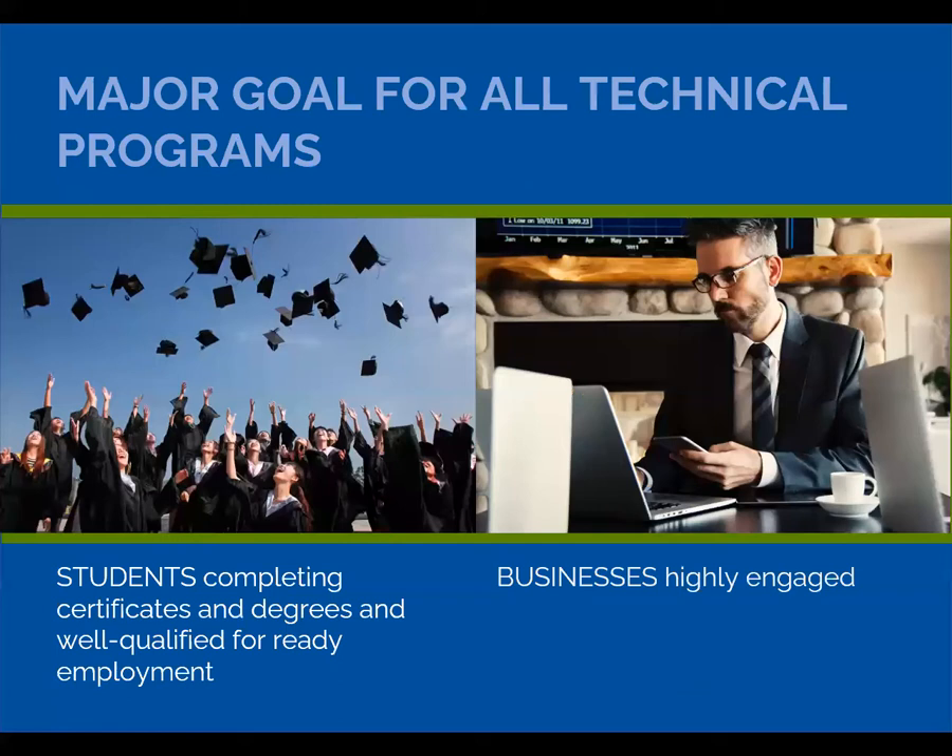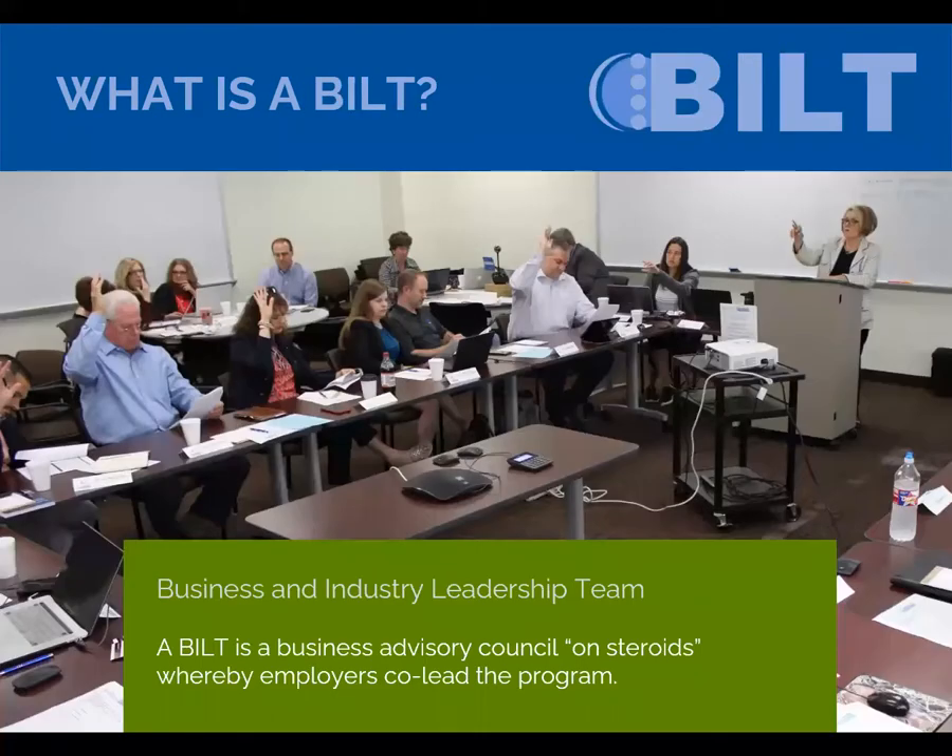We can all agree that the major role of technical programs — not just IT programs — is to make sure students are completing certificates and degrees to get them ready for the workforce. To do this, technical programs need employers who are highly engaged in supporting that effort. That is where the BILT comes in. Think of this Business and Industry Leadership Team as a traditional advisory council on steroids. The employers on the BILT are not passive passengers; they're actively co-leading the college's work. Here's a photo of the last in-person BILT meeting we had before the pandemic.